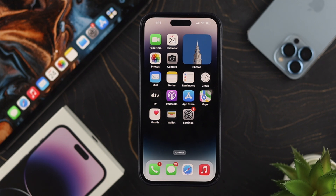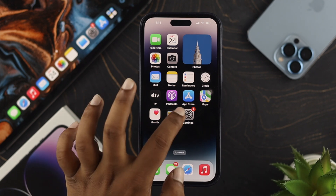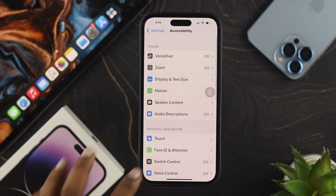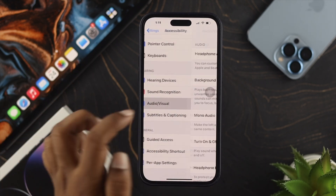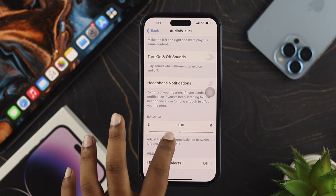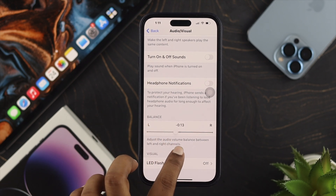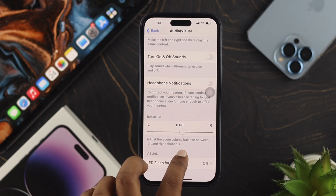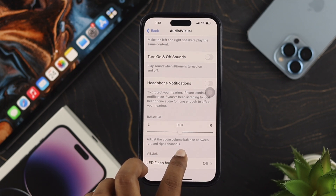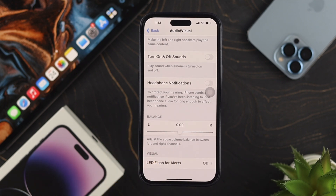Let's say you changed your ringtone but nothing happens — the next thing I'm going to talk about is your audio balance. Open up your Settings, scroll down to Accessibility, tap on it, scroll down again, and tap Audio and Visual. Scroll all the way down and check your balance. If your audio is not properly adjusted or balanced, then you can have this problem, especially with low sound. Just go ahead and balance your audio — make sure to put the slider in the middle so that your speakers can give you proper sound.